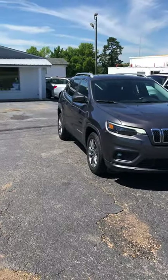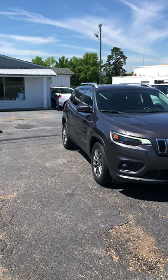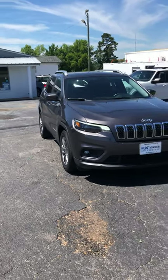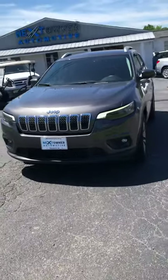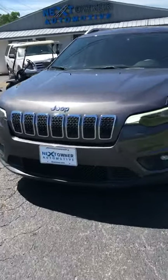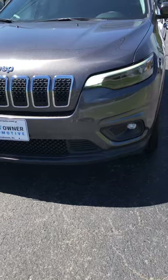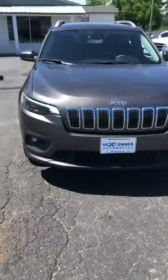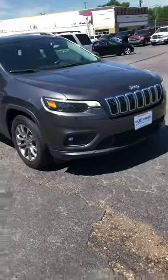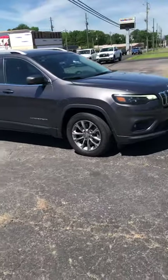I believe 2019 is the first year for a little bit of a redesign. 2016 was their first fresh-up year on the Cherokee. You can see a little bit of difference in the way they styled these headlamps — there's no longer three tiers, there's just a headlamp and a fog lamp. And you've always got the seven-slot grille.